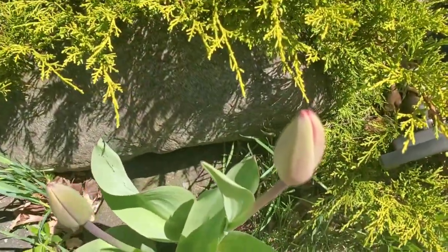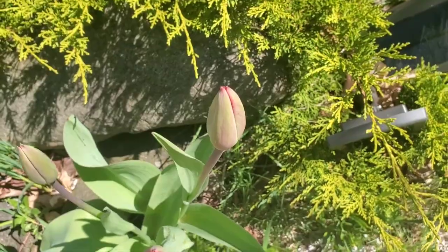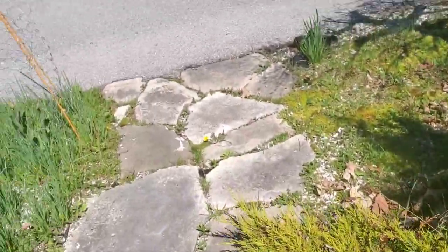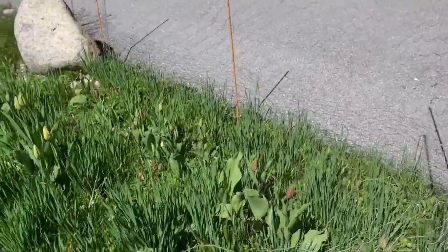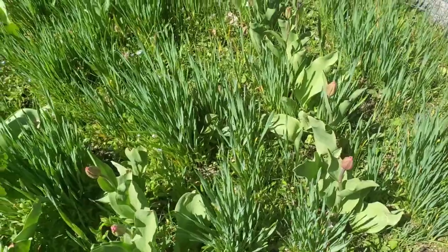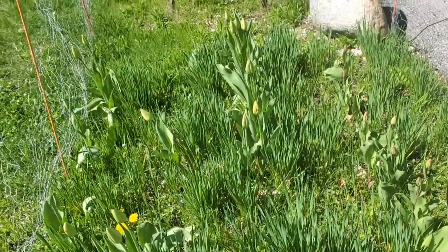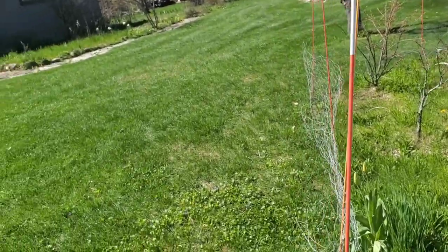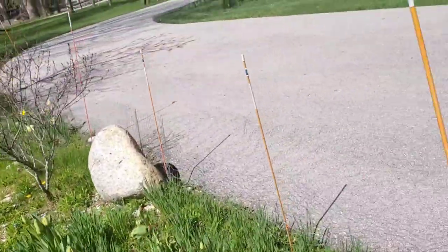That tulip is starting to open guys. These ones too — they're all getting ready to open up. Once this all opens up, I'll be able to take the fencing down guys.